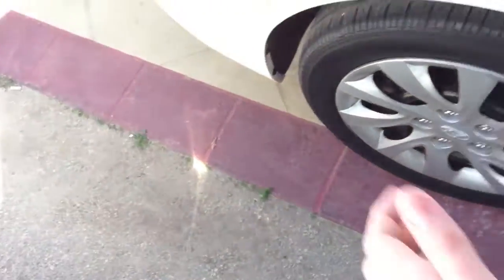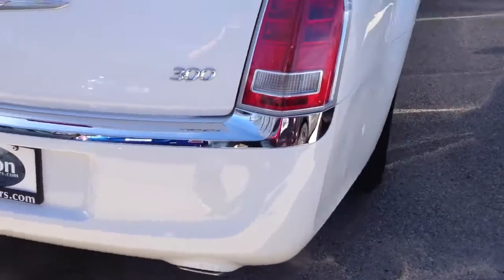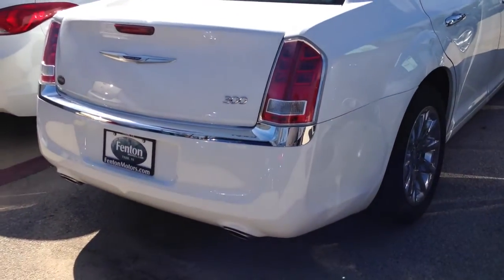In the rear you get a center armrest with dual cup holders and a storage compartment, which is nice. The trunk is very large — pretty nice size. There's no power folding; it has hinges instead of struts, but they're covered so they won't really crush your cargo. That pretty much sums it up for this 2012 Chrysler 300 — I hope you guys enjoyed, thanks for watching.